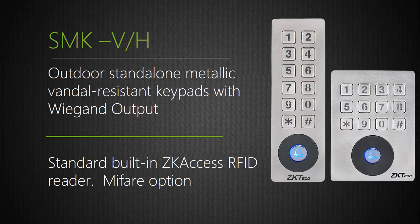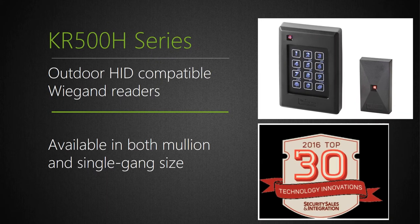Based on popular demand for a vandal-proof outdoor reader, we introduced the SMK-V for vertical footprint and the SMK-H for horizontal footprint. These are highly durable IP65 all-metal vandal-resistant keypad ProxCard readers that can connect to the door lock or any Wiegand-based panel. In the United States, HID remains the leading RFID manufacturer of card readers and cards. ZK developed the KR500H, a highly affordable HID-compatible card reader, and we also have compatible media. This was an SSI Magazine Top 30 Innovator, available in standard and single gang sizes, with and without keypad.